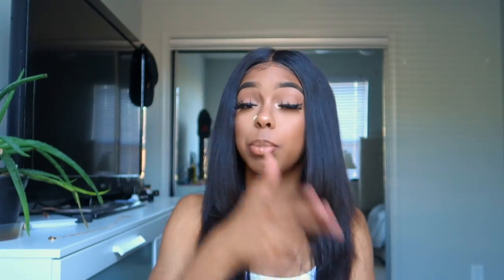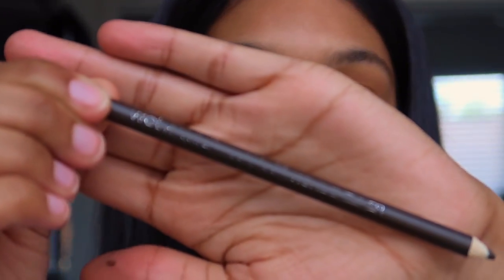Hey y'all, welcome back to the channel, it's your girl Tara Tiana. As y'all read by that title, everything on my face is affordable because it's all from the drugstore. Who said you cannot be cute on a budget? You do not have to spend hundreds and hundreds of dollars to look good. Anyways, let's just get into the video.